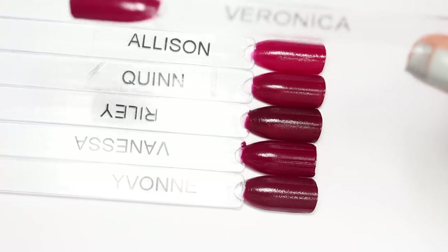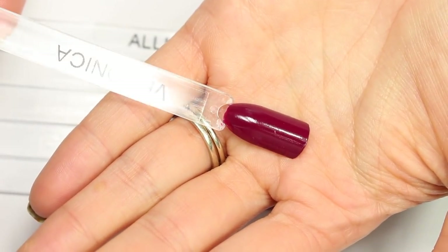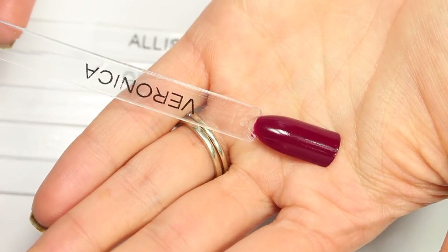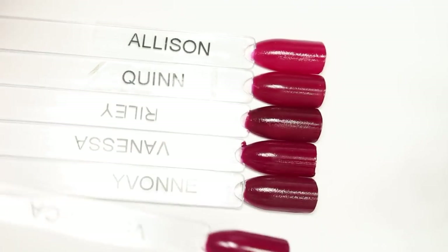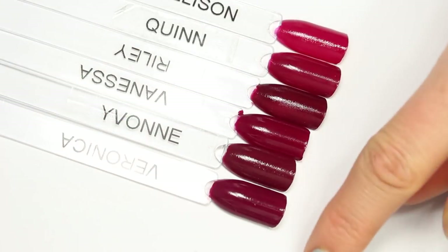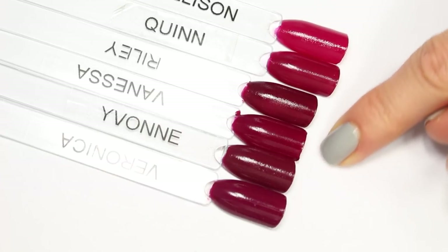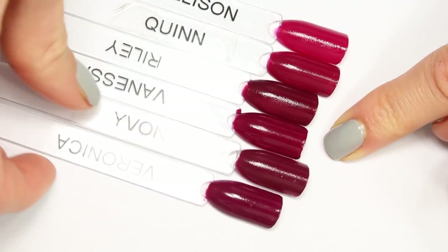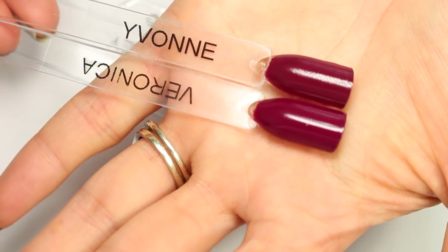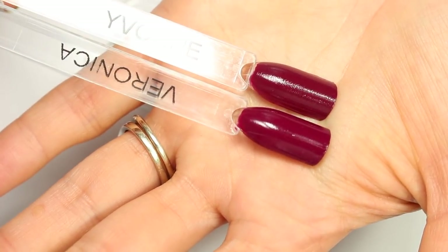The polish I had a hard time placing was Veronica. Veronica is really pretty — it has a really nice deep purple, red, wine-y color. I did end up placing it in my wine purple category, but I wanted to show it here. Veronica is really close to some of these deeper colors, but it really does have a bit more purple than Yvonne, Vanessa, and Riley, which are a bit more red. Here's Veronica and Yvonne up close — you can really see the differences. So I added Veronica to my wine category; I think it fits there better.